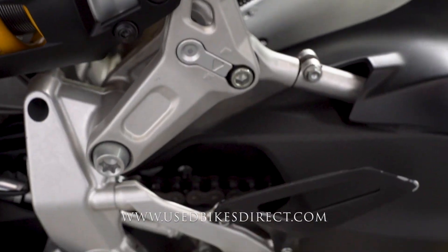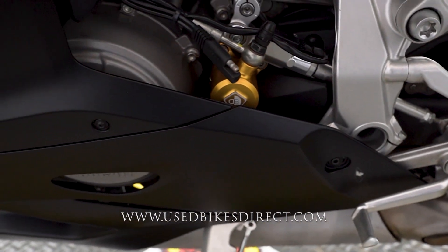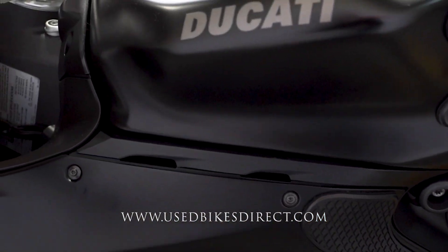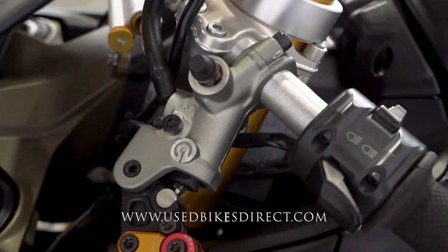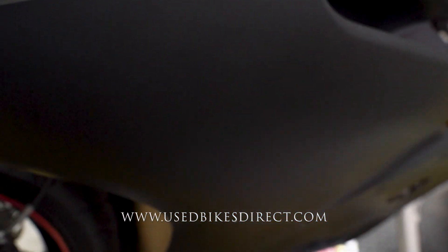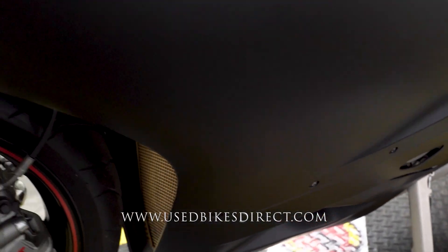You do have Öhlins suspension — always a fantastic thing to see and definitely gives it a great ride. Tank protector is definitely good to see as well because it can help keep the scratches off that tank itself. Zooming in, you're going to get a closer look at that lever and, of course, the matte black paint that goes throughout the bike.